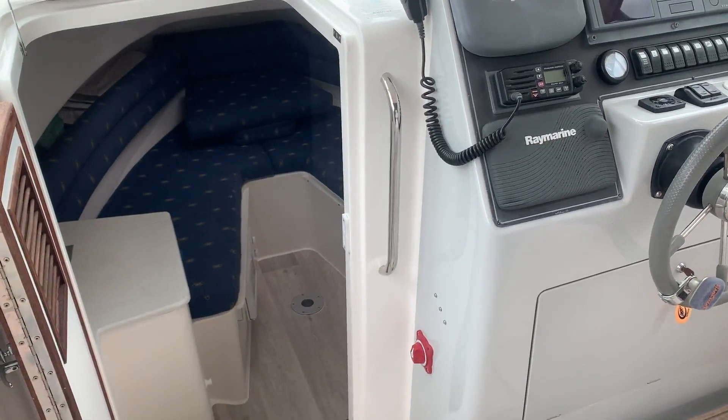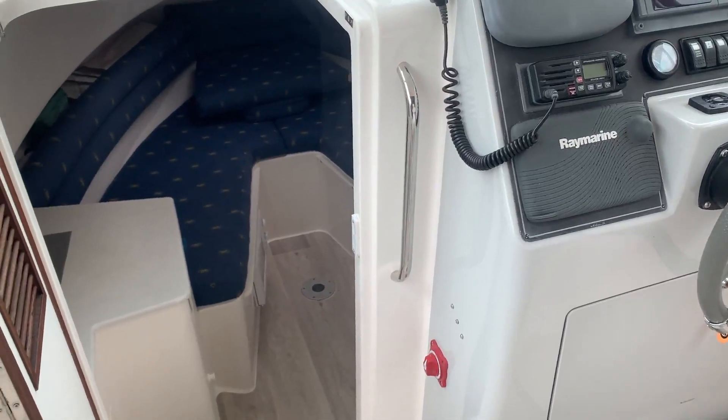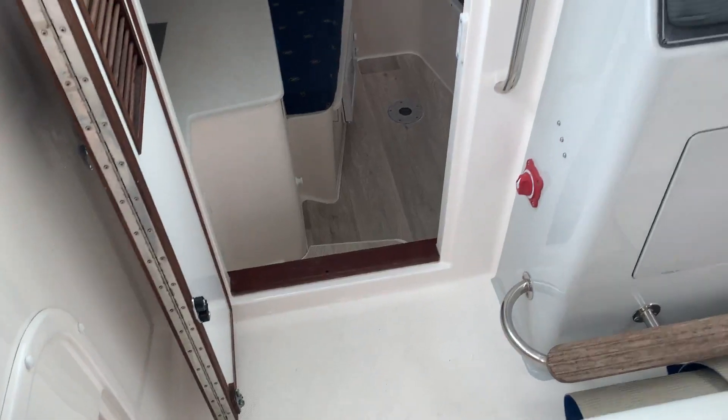Hello, this is Jane from Boatshed Essex, on board the Faeton 780 Moraga that we currently have listed, starting off with an interior video in the cockpit.